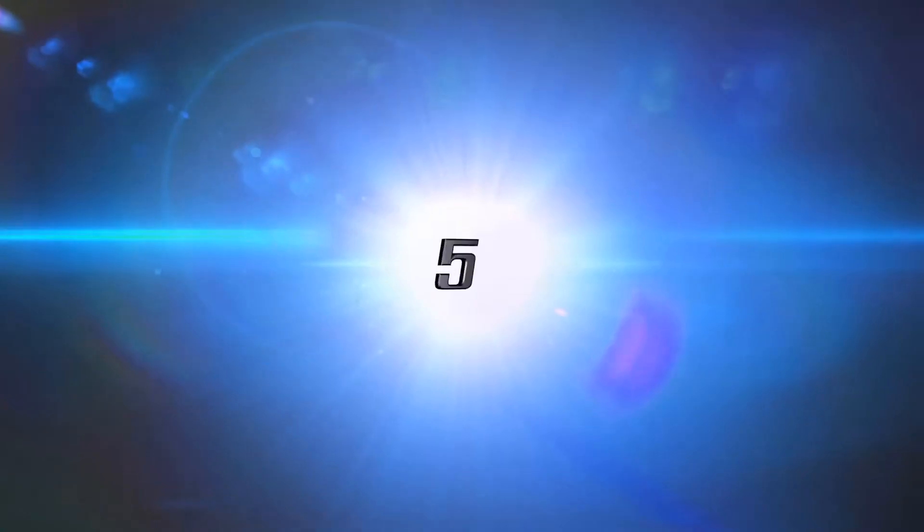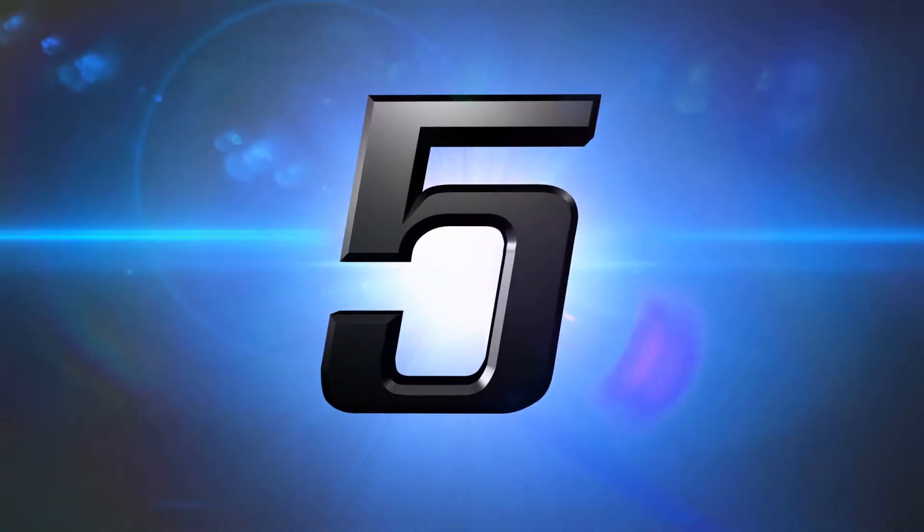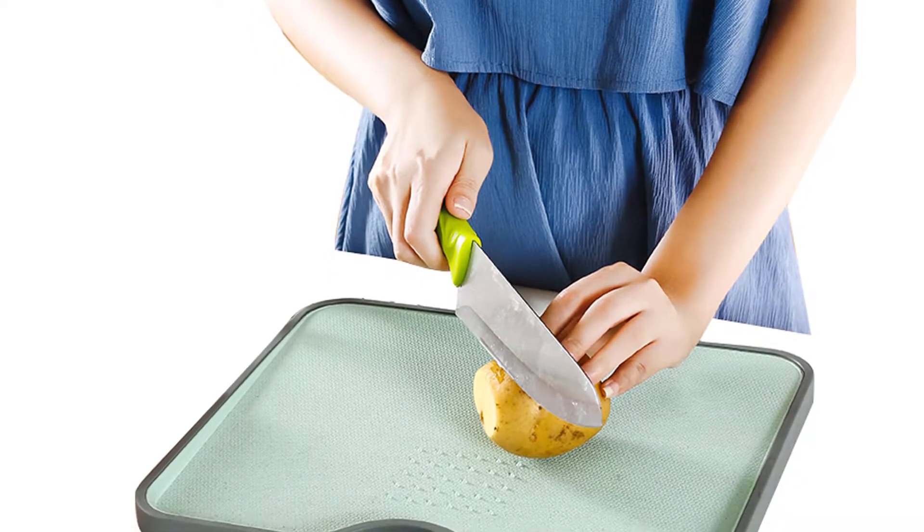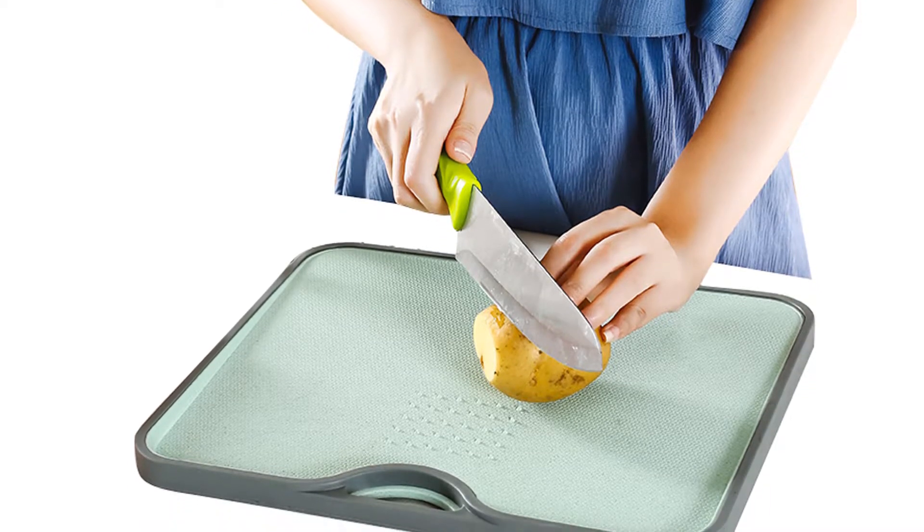Welcome to Kitchen Accessories. Are you looking for a cheap cutting board? Here is a collection you have got to see. Number five: Eco Wheat Straw Cutting Board. It is a stylish cutting board made of rice fiber and PP material.